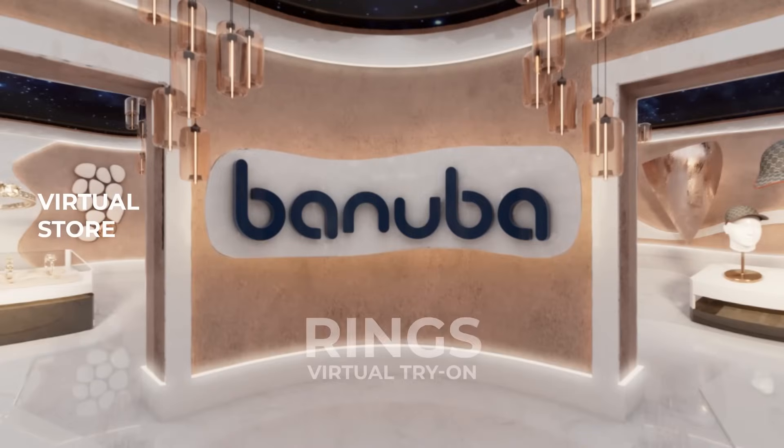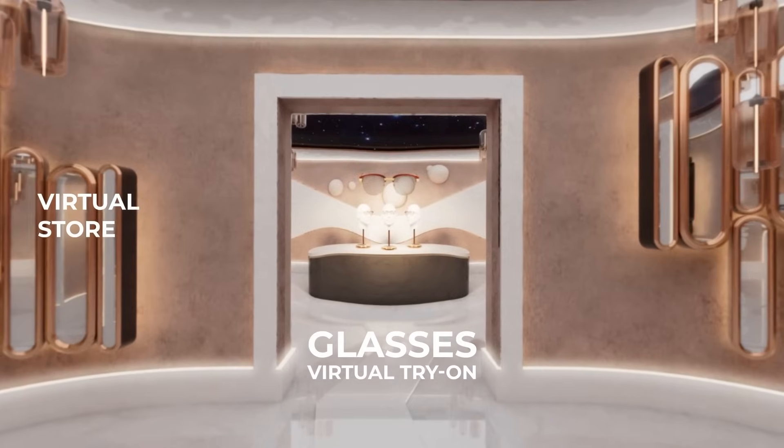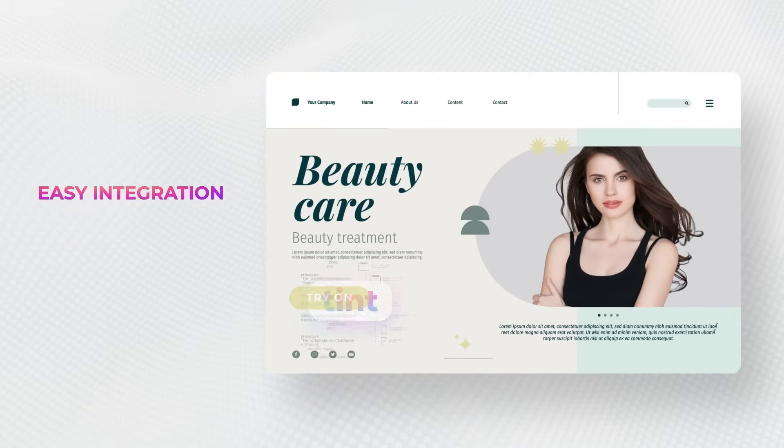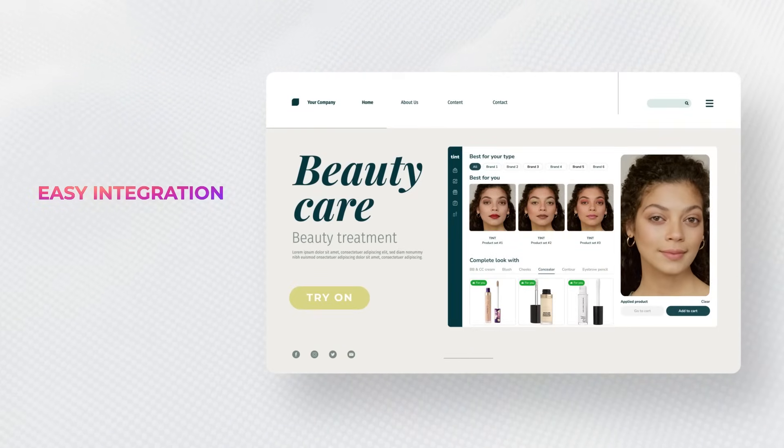Tint is seamlessly integrated into your virtual shop, which is the latest AR trend in e-commerce. Integrating Tint into any platform is a hassle-free process. We can handle the setup so that you can focus on reaping the benefits of your investment.